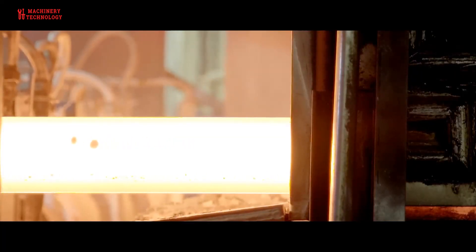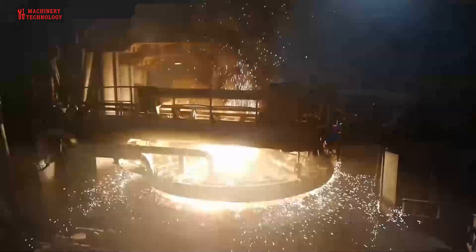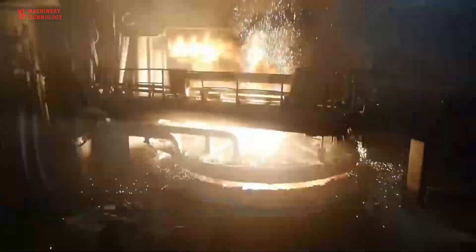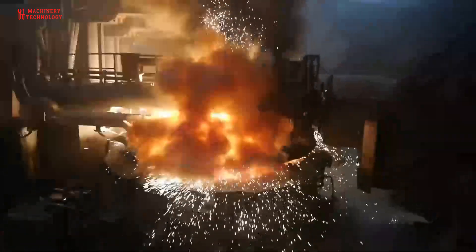Metal recycling is an important aspect as metal can be recycled several times without any alterations in its characteristics. As a result, scrap metal possesses major significance as a raw material for secondary production. So if you are ready to spark your curiosity, let's dive right in.